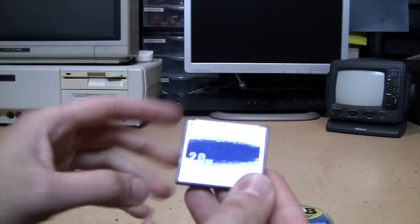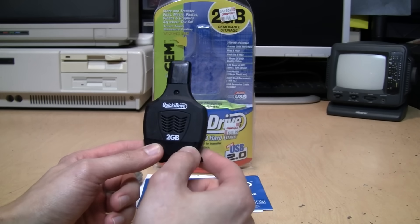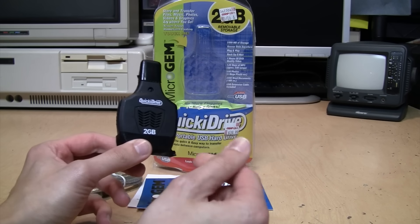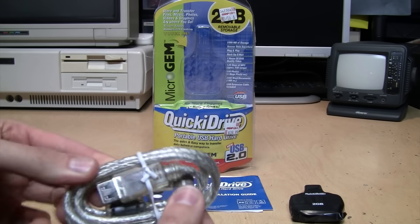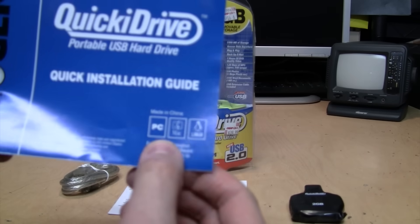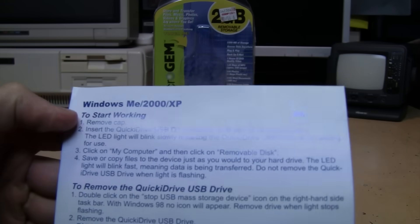Inside the package we get the Quickie Drive, whose rubberized coating has definitely gone very sticky with age — so I've wrapped some electrical tape around it so I can handle it without getting my fingers all sticky. We also get the USB extension cable, which is surprisingly thick and well-shielded, plus a quick installation guide for PC, Mac, and Linux. And if you want an example of why Linux didn't really catch on: the instructions for Windows and Mac basically just say plug it in and it should work.